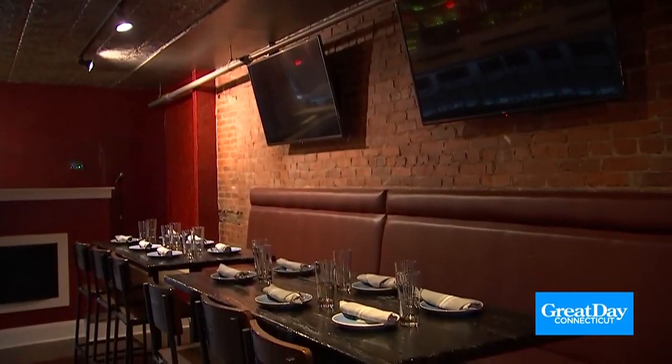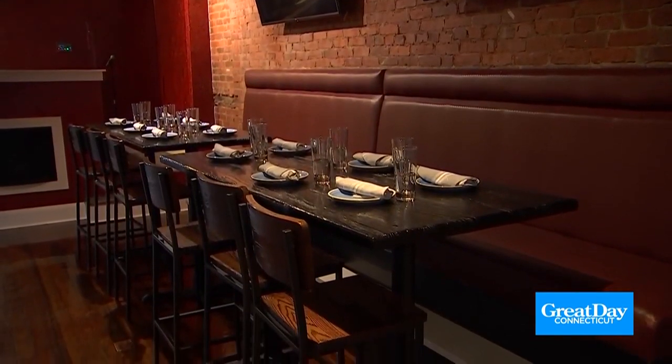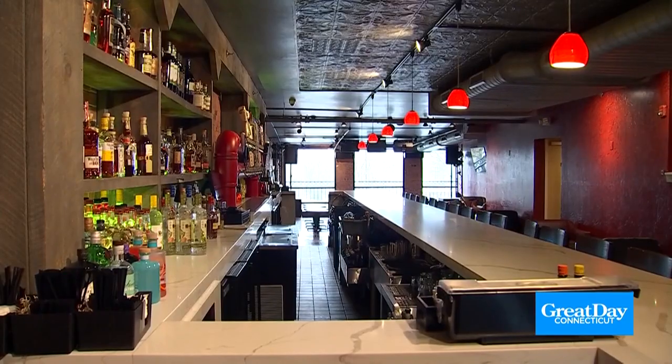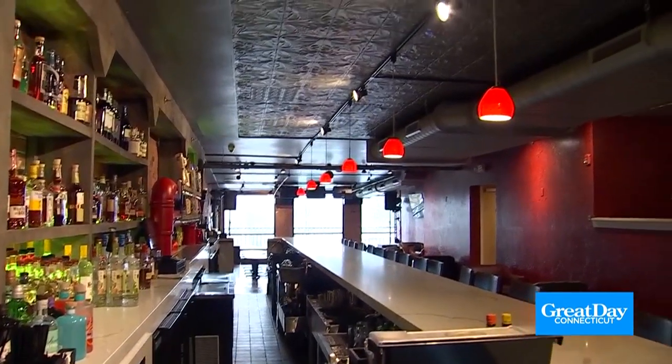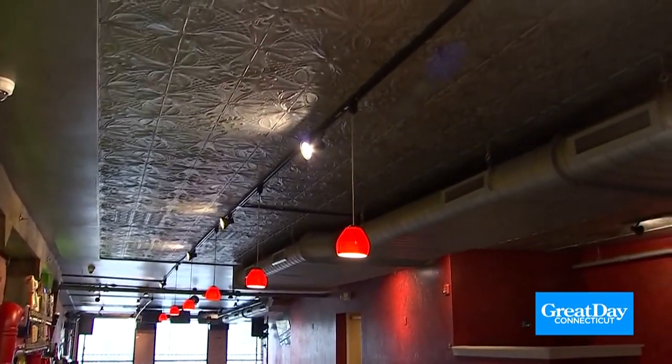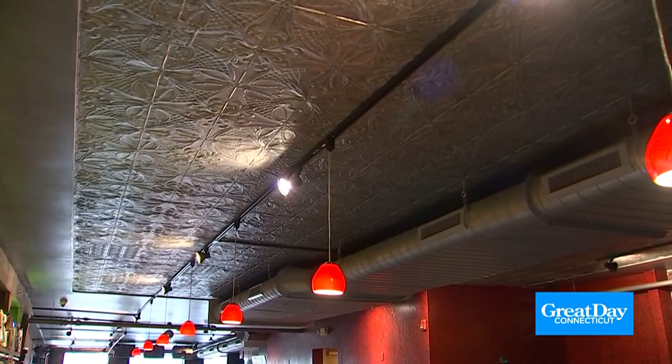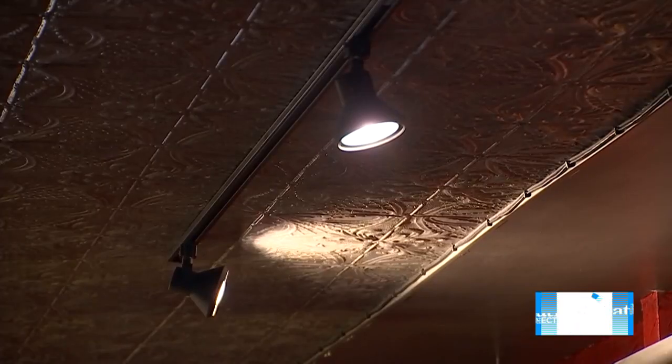Certain aspects of the job were more difficult than others. When they got to the upstairs area, there was a very old tin ceiling from when the building was a camps building years ago, and the owners wanted to keep it. So they needed to provide proper lighting for the space without puncturing the ceiling. They used track lighting throughout the whole upstairs to deliver power to all the lights — the pendants and all the downlighting are all track lighting, and it looks beautiful.